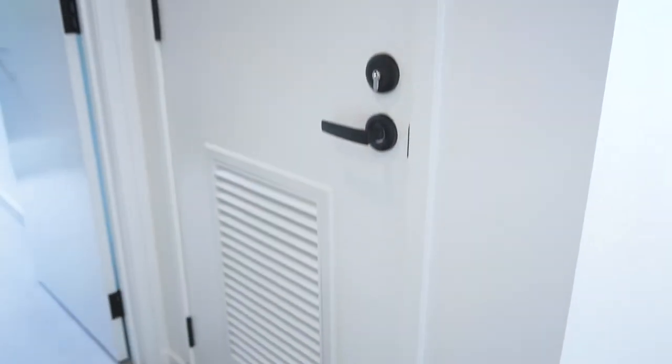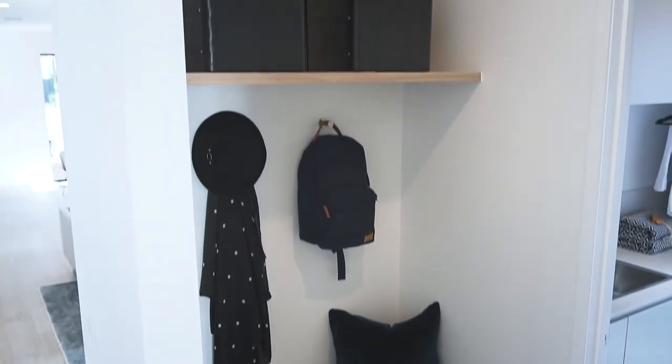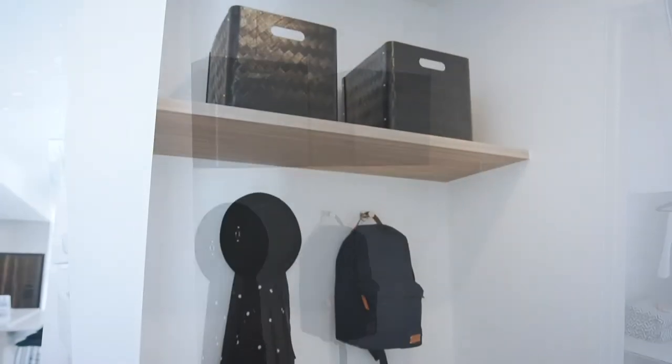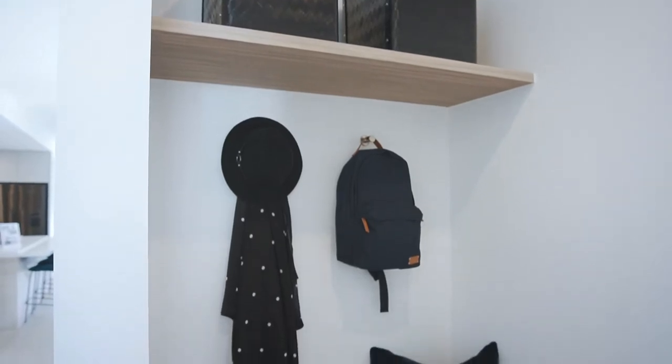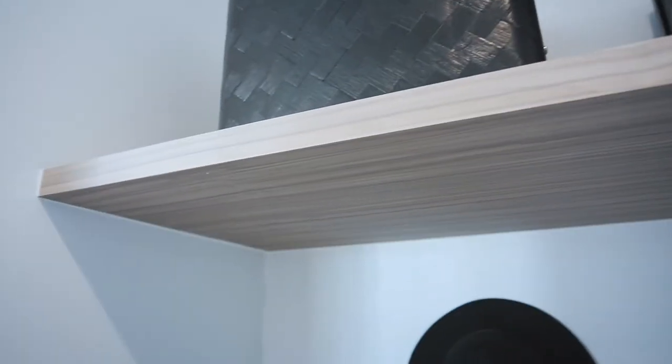A great feature of most of our homes is the mudroom upon entry from the garage. This is perfect for storing bags, shoes and keys as soon as you enter your home — a great feature that keeps the home neat with everything in its place. The cabinetry features soft closed drawers and a 32mm floating shelf with concealed fixings. The base unit is concealed with a minimal 10mm shadow line for clever architectural detail.